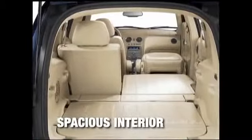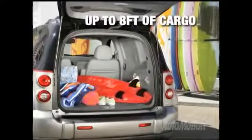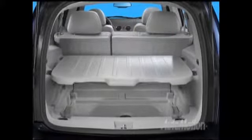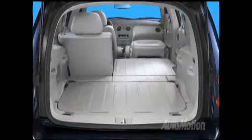A variety of seating and cargo options allow HHR to accept up to eight feet of cargo or provide seating for up to five. An adjustable cargo shelf functions as a platform for tailgate parties, hides valuables, or folds flat for ultimate cargo capacity.